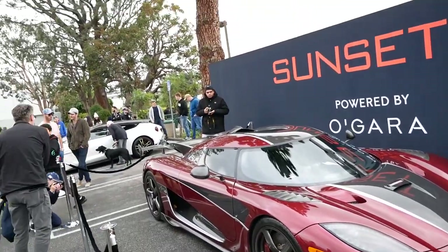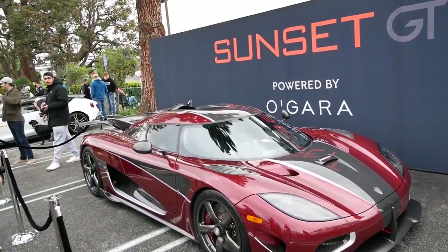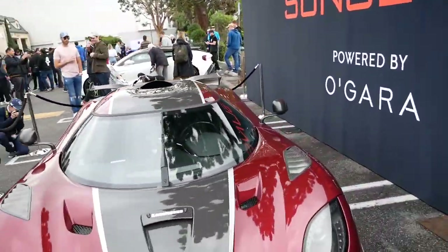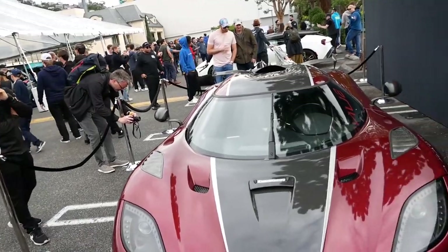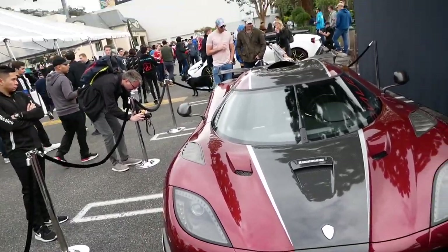This was at Lamborghini Newport Beach yesterday — this is a Koenigsegg Agera RS, nicknamed Ruby. It is the car that broke the speed record in Pahrump, Nevada, going 277.9 miles per hour. It has since been beaten by the Bugatti Chiron Supersport 300+, which went 304 miles per hour.